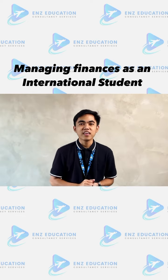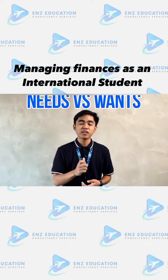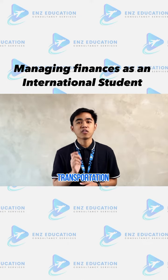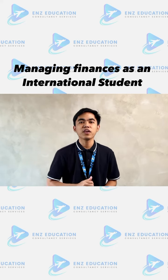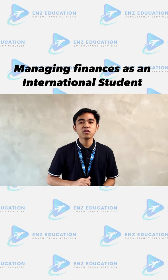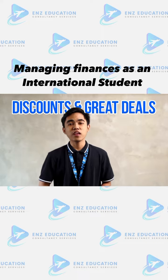Next on the list is sorting out your needs and wants. Prioritizing your needs like accommodation, tuition, food, transportation, and internet ensures that you are set to navigate your student life smoothly. Wants are cool, but focusing on your needs is a smart move. Tip 3: finding discounts and great deals.